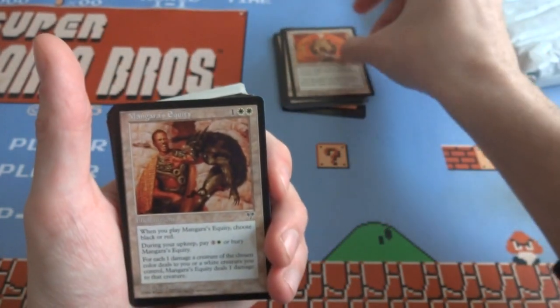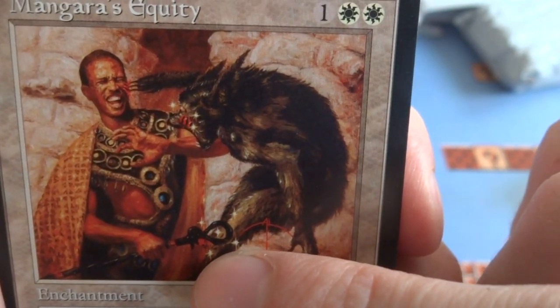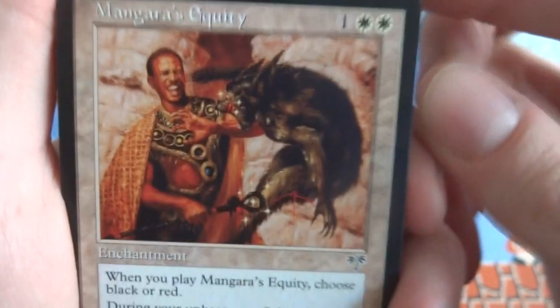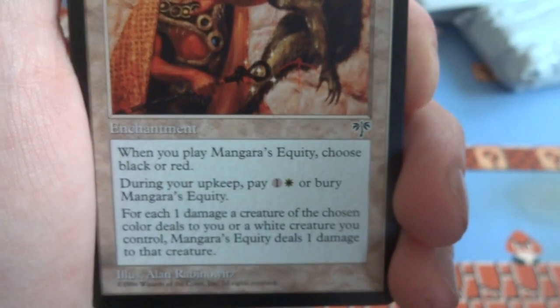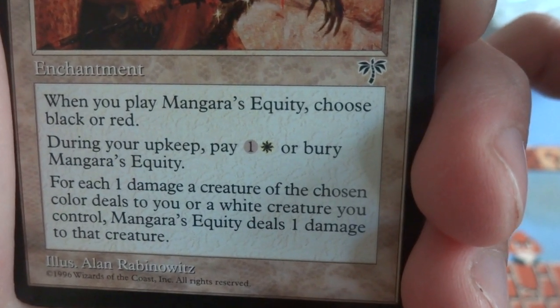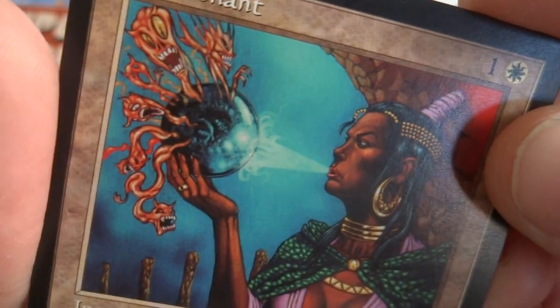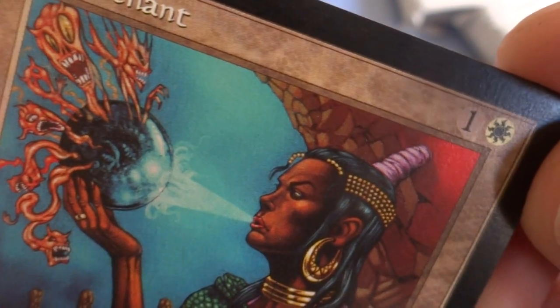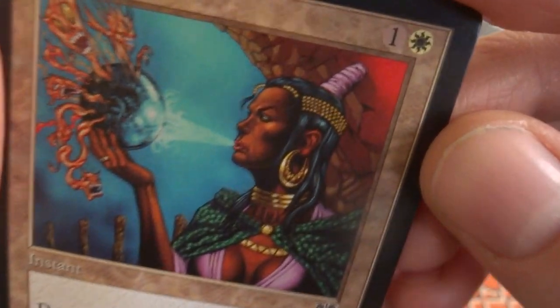Look at the detail on this — got some crazy werewolf trying to attack this guy, blood on his fingers, and he's got a magical scepter. Poor guy is about to die. It's a one and two white enchantment — Mangara's Equity. Whenever you play it, choose black or red. During your upkeep pay one and white or bury it — cumulative upkeep. For each 1 damage dealt to you or a white creature you control, Mangara's Equity deals 1 damage to that creature. Look at this artwork — really beautiful. She's blowing into this orb and it has faces screaming out of it, like demons getting blown off that ball, a shaman just cleansing it. Destroy target artifact or enchantment — perfectly represents it. One and a white, beautiful art, Charles Gillespie. Got two of those. Love Mirage, such beautiful art.